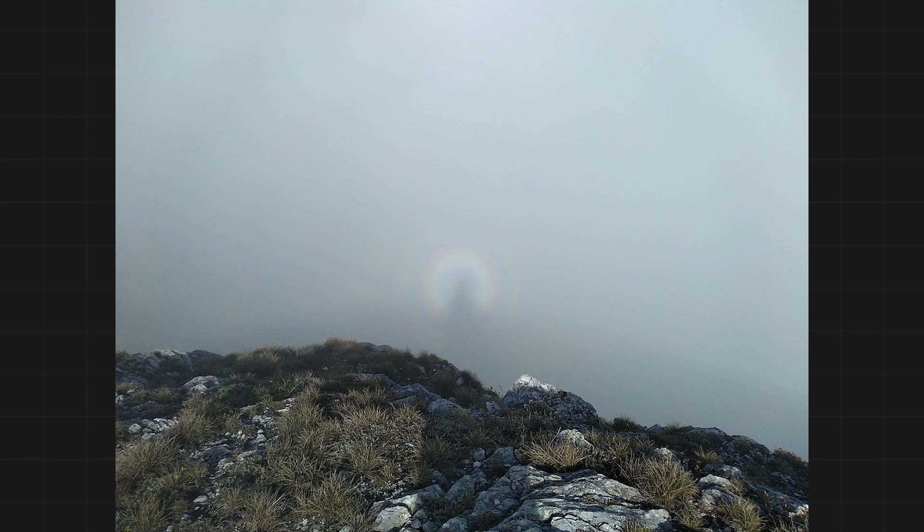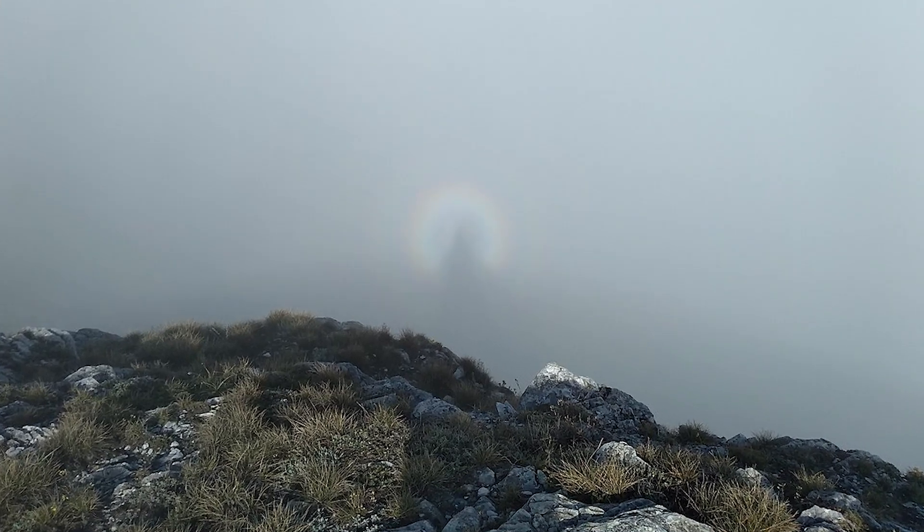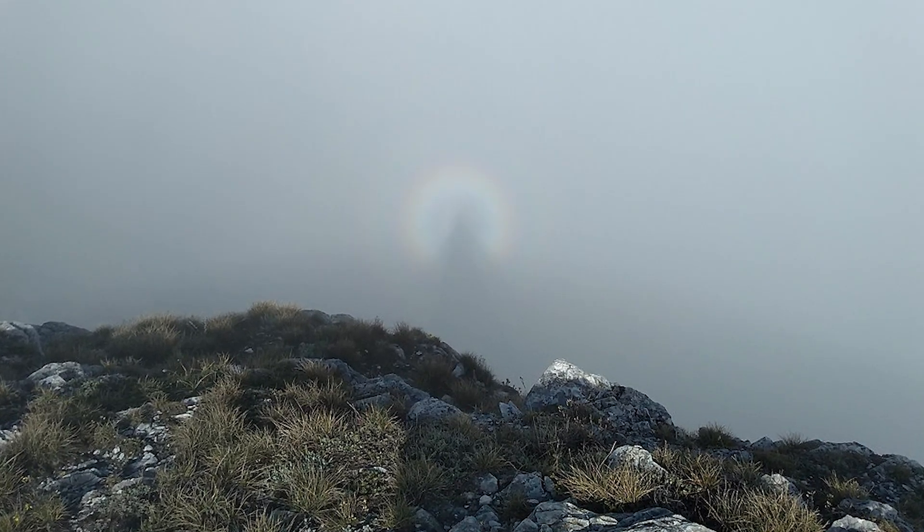Scientists still don't fully understand what forms the glory, but we know a couple things behind it. We know it's the result of Mie scattering — in other words, a beam of light skims around the edge of a spherical water droplet before entering, skimming again, bouncing back, skimming and exiting.